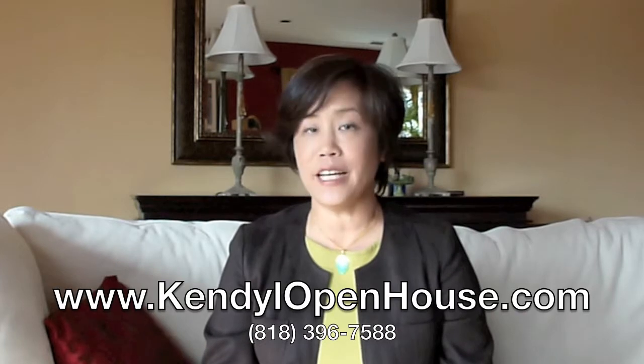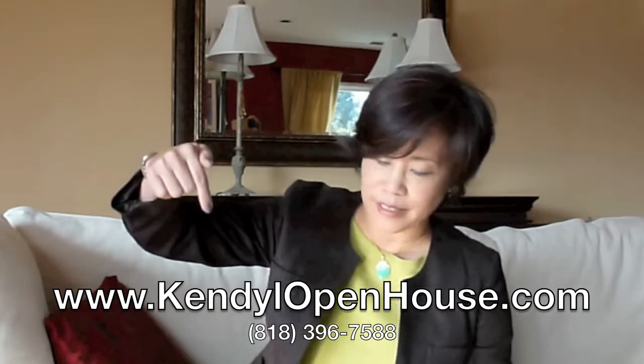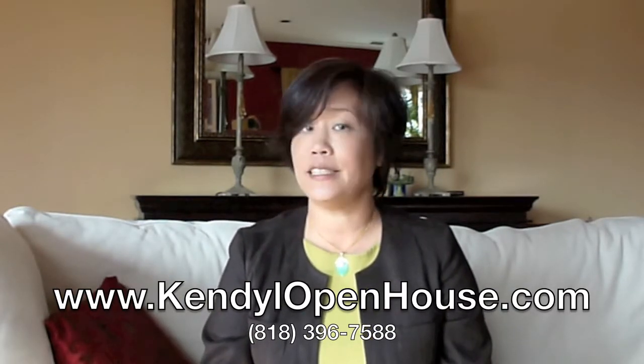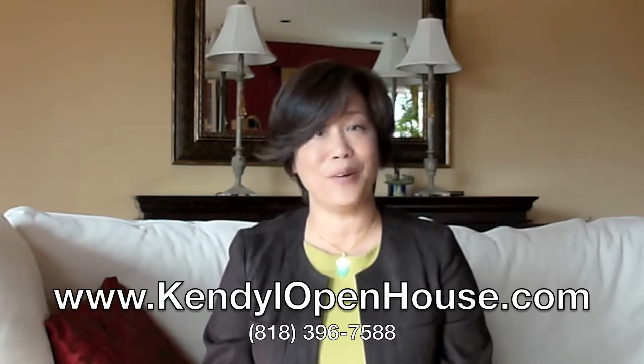For more information about selling your Glendale, La Cañada, or La Crescenta home, go to the website address that's right there on your screen or call me at 818-396-7588. I look forward to meeting you and I look forward to helping.